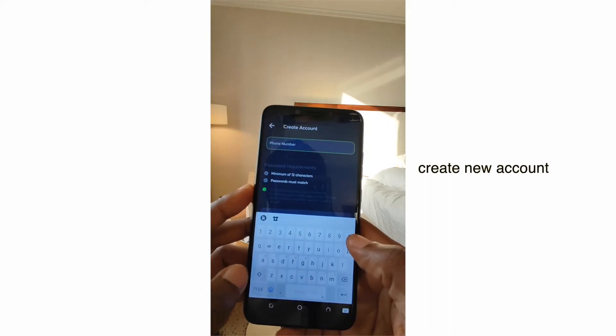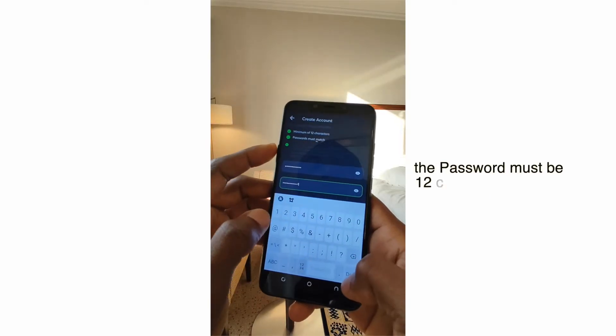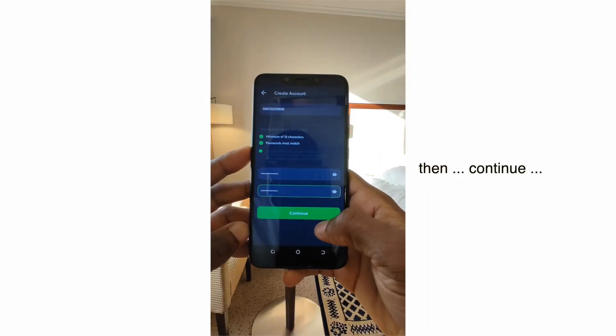Create new account — this is the form. Let's fill it. Enter your phone number, password, and confirm password. The password must be 12 characters or more. Make sure it matches, and if it checks out, then continue.